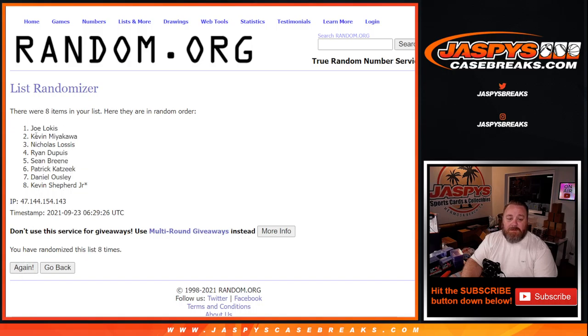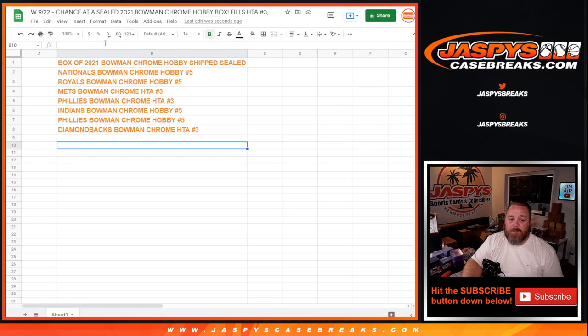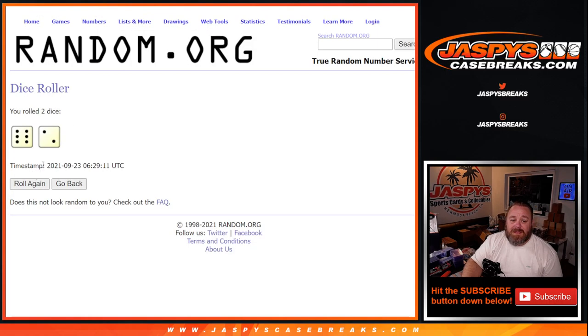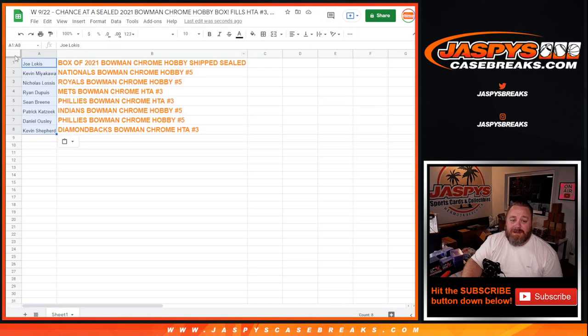Eighth and final time up top: Joe Locus down to Kevin Shepherd Jr. So Joe on top, you're going to end up winning yourself the Bowman Chrome Hobby Box shipped sealed to you. You can see eight times on the dice, eight times on the randomizer — Joe on top.